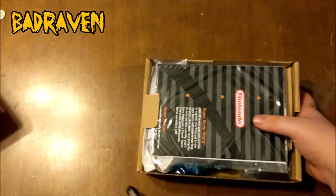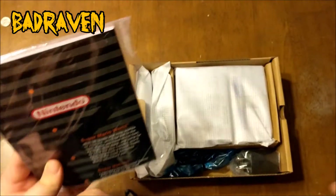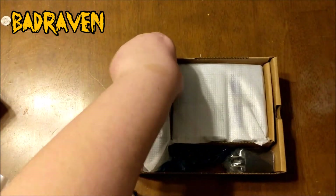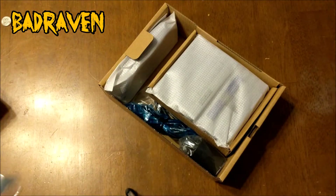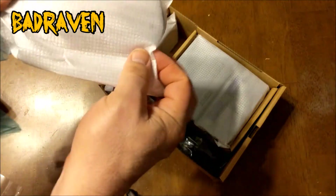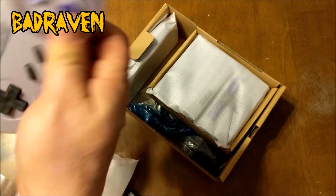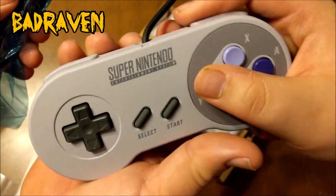Alright, we've got a little instruction booklet in here — nobody cares about that. We've got the controllers right here. The cord length is definitely longer than last time. Let's see what these look like — oh, they look like the traditional Super Nintendo controller!